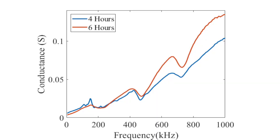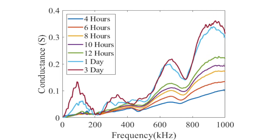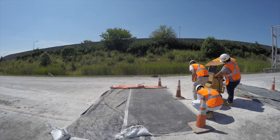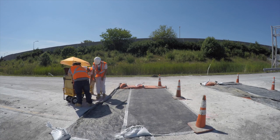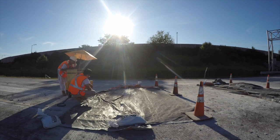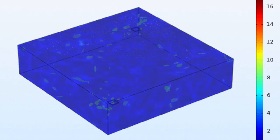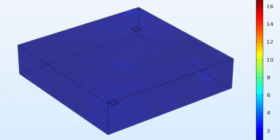What we do is directly measure the electrical signal rather than rely on conventional mechanical data. Every single hour, we take a measurement until 12 hours. Then we analyze the data, get the predicted compression strength of the concrete, and provide feedback to the field engineer.